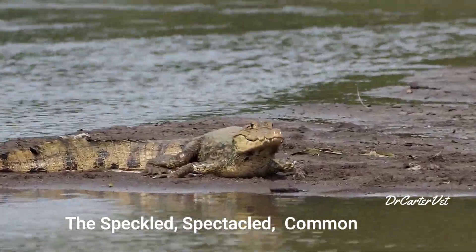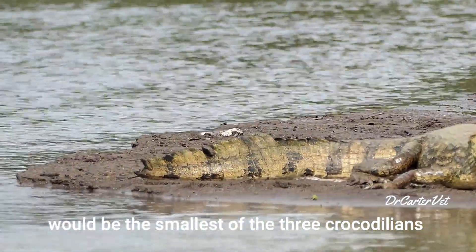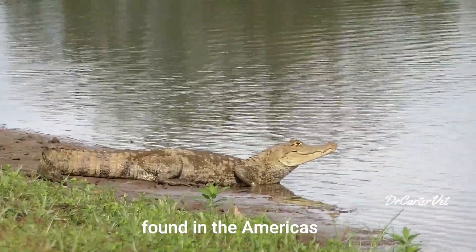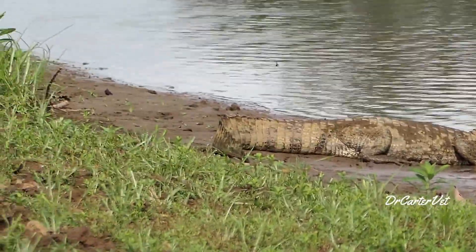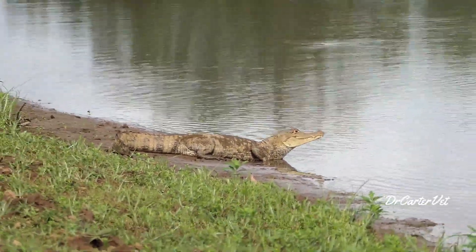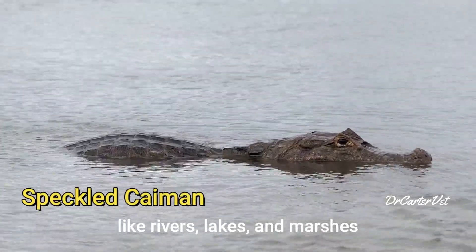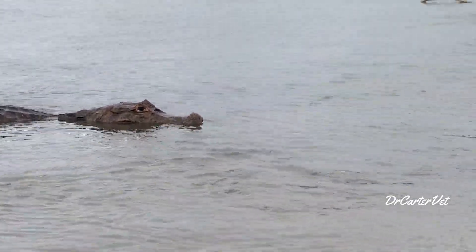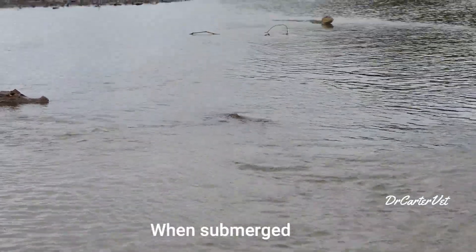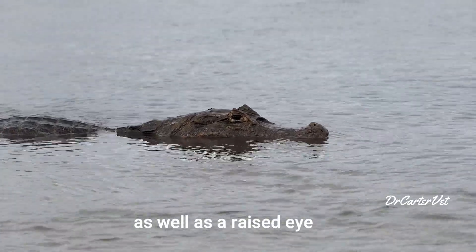The speckled, or spectacled caiman — also known as the white caiman — would be the smallest of the three crocodilians found in the Americas. They only grow to about eight feet long but can still be a formidable foe. They can be found in freshwater habitats like rivers, lakes, and marshes. When submerged, they can be identified by the prominent nostril as well as a raised eye.